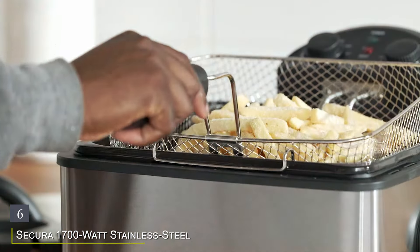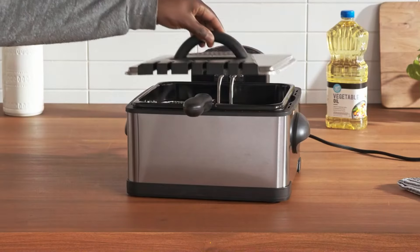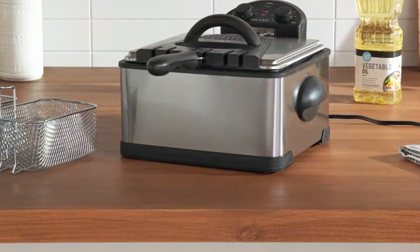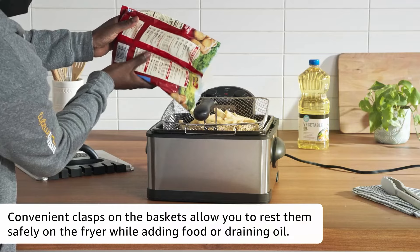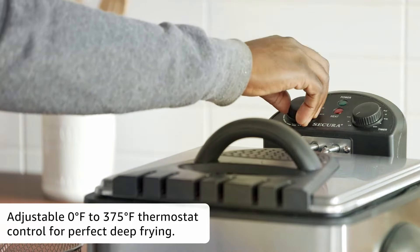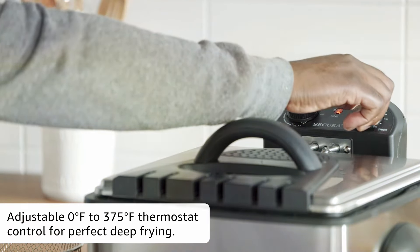Number 6: Sakura 1700 Watt Stainless Steel Triple Basket Electric Deep Fryer with Timer, your ultimate kitchen companion for creating delicious fried foods with ease. This deep fryer boasts a sleek stainless steel design that adds a touch of modern sophistication to any kitchen decor while ensuring durability and longevity. Equipped with a powerful 1700W immersion heating element, this fryer heats up quickly and maintains precise temperatures for perfect frying results every time.